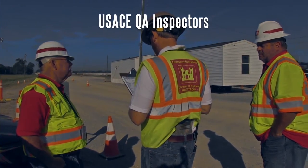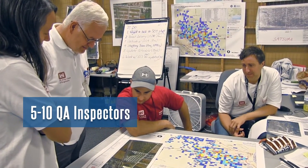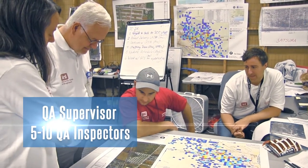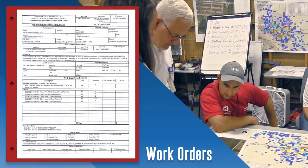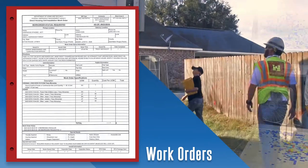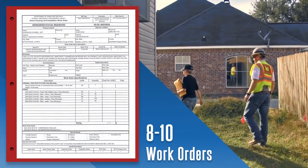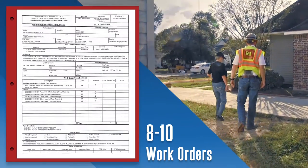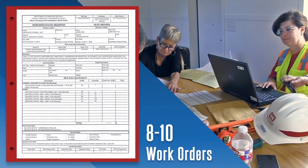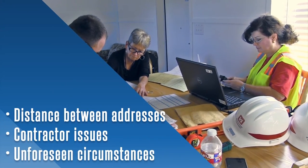At this point, a new team of USACE QA inspectors under the supervision of several QA supervisors enters the process. Approximately five to ten QA inspectors will work for a single QA supervisor. It's up to the QA supervisor to divide the work orders between his or her team. A QA inspector may have anywhere from eight to ten work orders to inspect and may be required to visit a single site multiple times throughout the installation process — a process which can be affected by many variables including distance between addresses, contractor issues, and unforeseen circumstances.